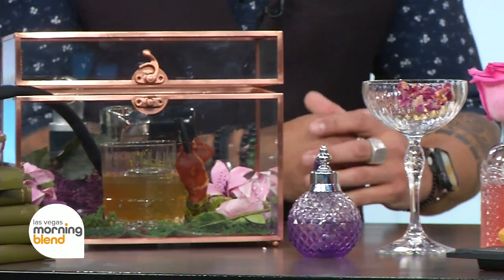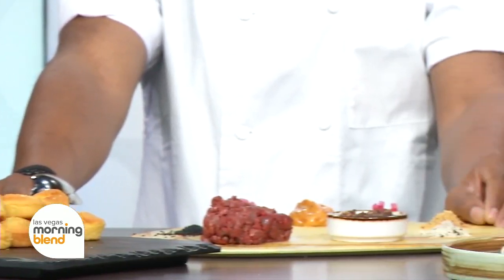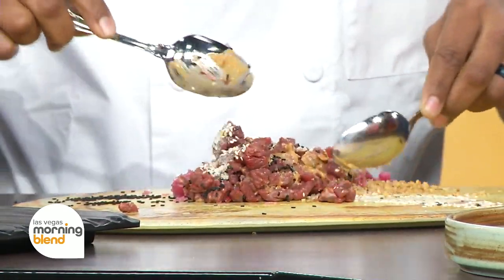So speaking of art, one of the things you offer at Pallet is a tableside building of plates, and one of them you're going to show us here this morning. This is our Painter's Pallet Beef Tartare. It's a nice four ounces of beef filet, and then we have a furikake, which is a Japanese condiment, and then there's some crunchy rye in there as well.